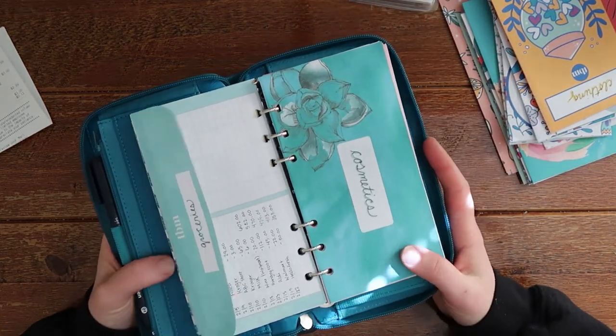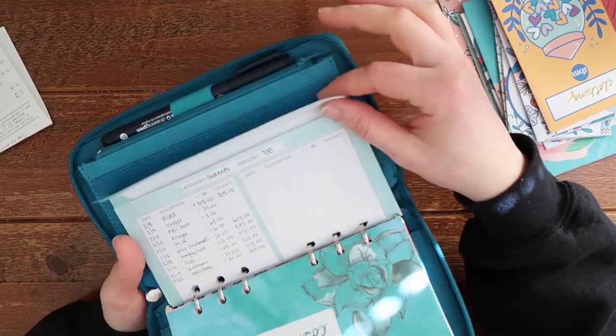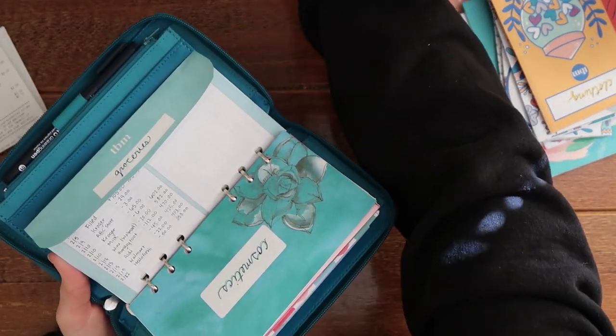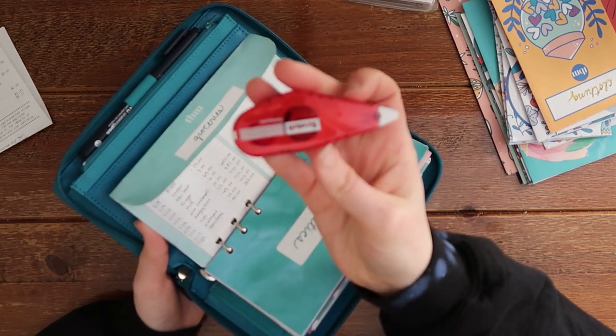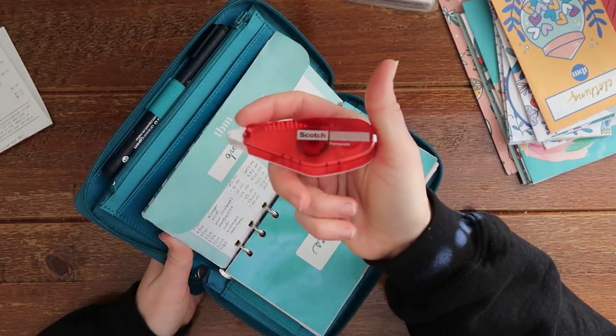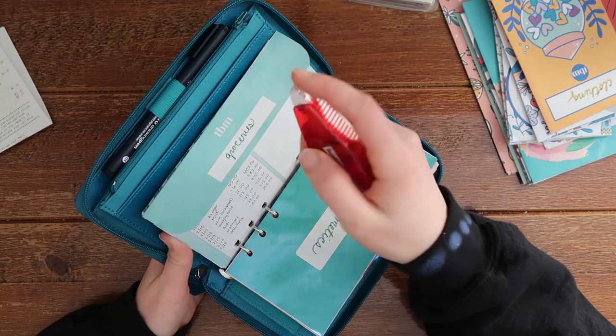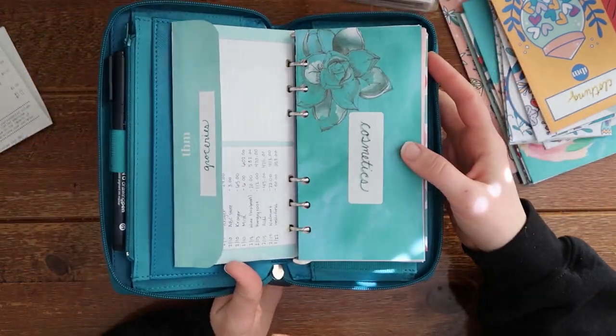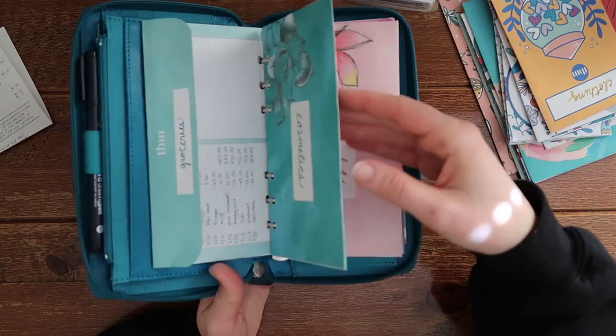When I printed out these envelopes I glued them together using this little dot glue thing I got from Walmart — it's literally just glue dots on the end and you just run it down. Super easy to stick together. These are super easy to make, you guys.